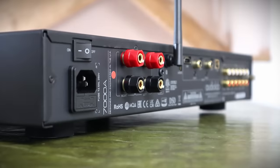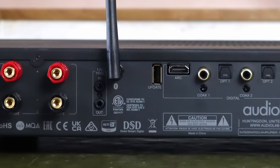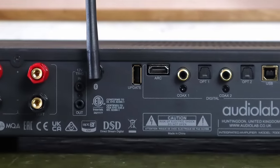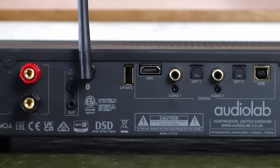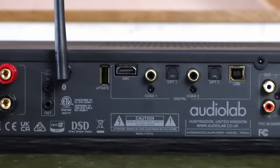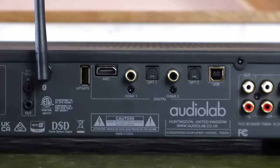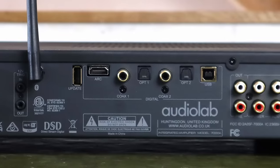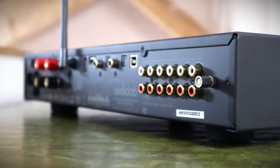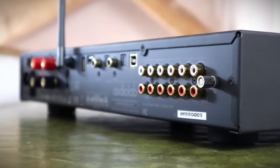The quality of the speaker binding posts are nothing to write home about, but understandable for the price. Either side of the Bluetooth antenna are 12V trigger connections for system integration and a USB slot for system updates. You're extremely well served with digital inputs: two coaxial, two optical, a USB input, and HDMI ARC. There's a set of analogue pre-outs to connect to external power amps or powered subwoofers, direct access to the power amplifier in pre-power mode, three conventional line-level inputs, plus a phono stage supporting moving magnet cartridges.